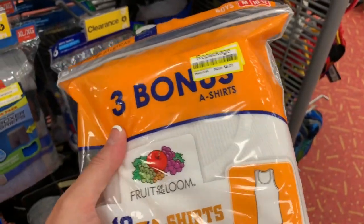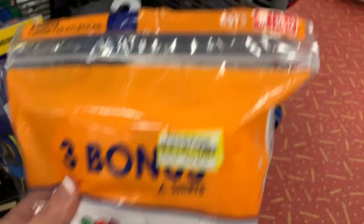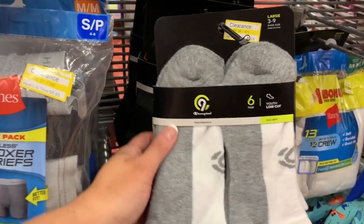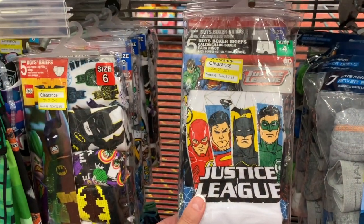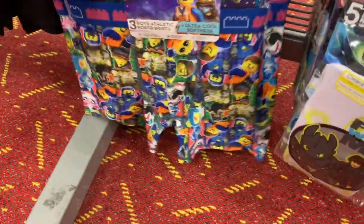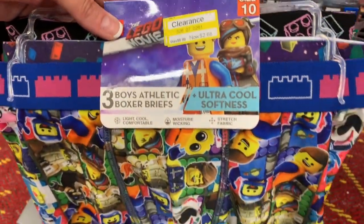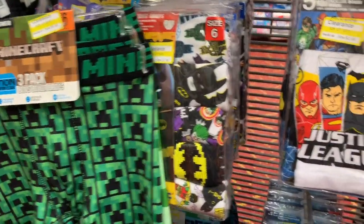This is half off and a really nice deal — these are rarely half off. It's a bonus bag of 10 A-shirts, boys 10-12 for $6.21. These Champion socks are $4.24 at half off. These Hanes boxer briefs are $6.88, half off. Justice League $2.98 for a five-pack of briefs. Some more Lego briefs at $3.88. $2.68 for three pair. These Minecraft ones are $4.48 for three pair, originally $8.99.